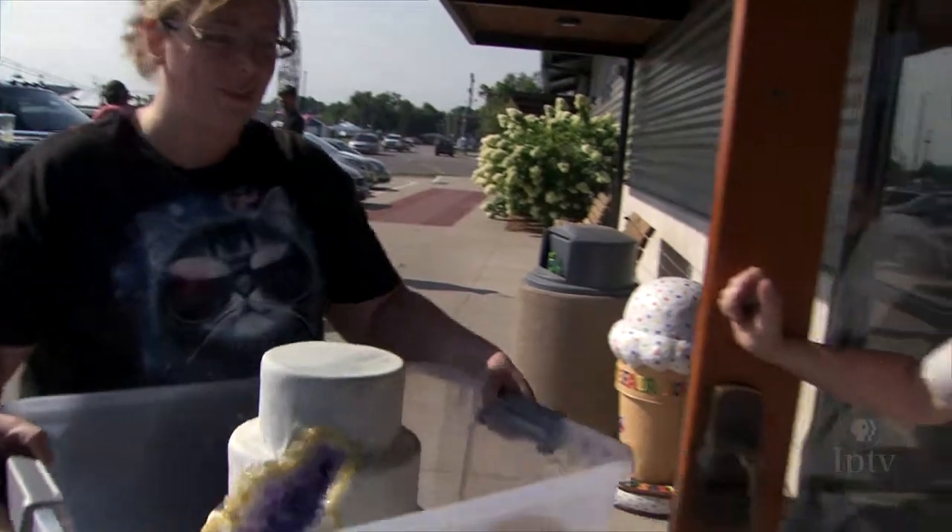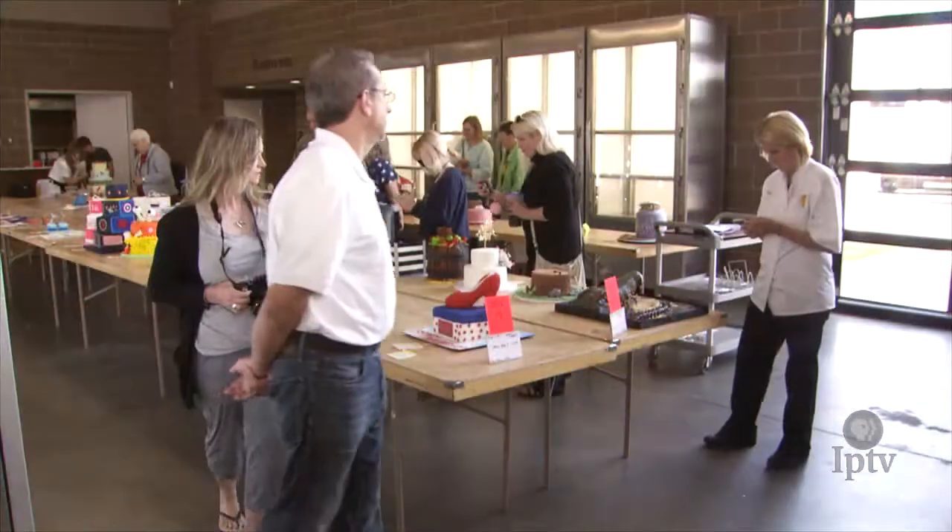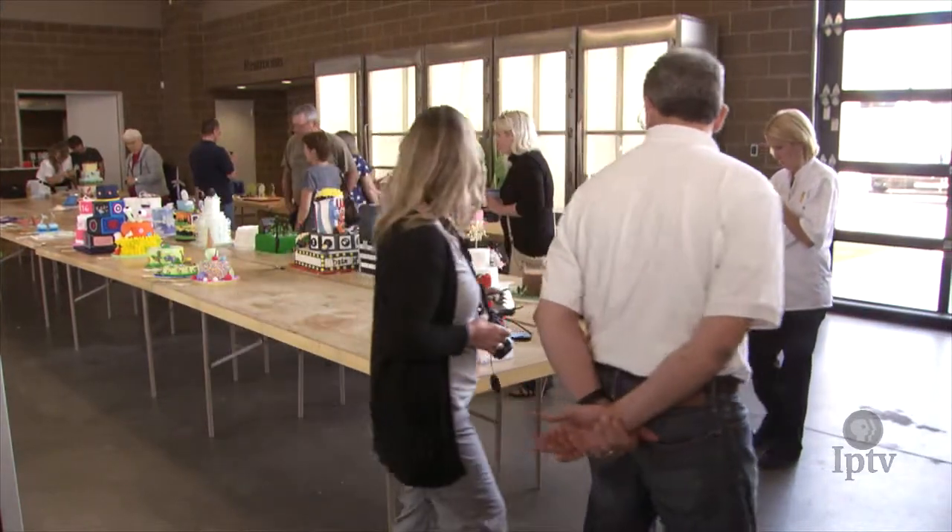I'm here at the Elwell building on the State Fairgrounds where contestants are starting to bring in their sculpted and decorated cakes. I'm also here with Michelle Lindell, who is from Sweet2Eat Bakery and Cake Shop. Michelle, tell me what the process was like to build five cakes that you guys entered.